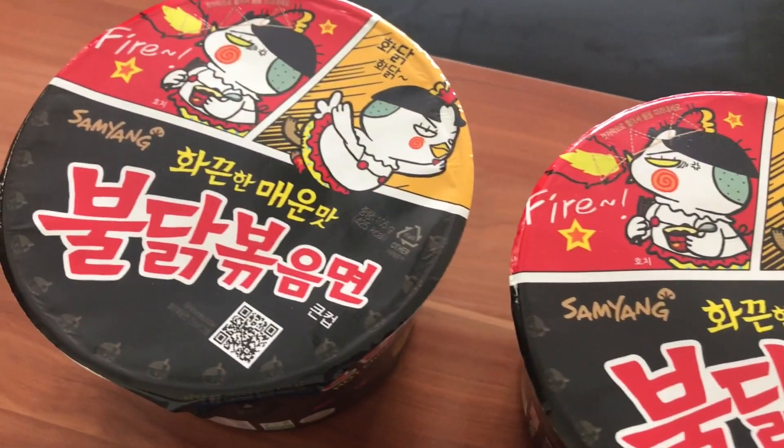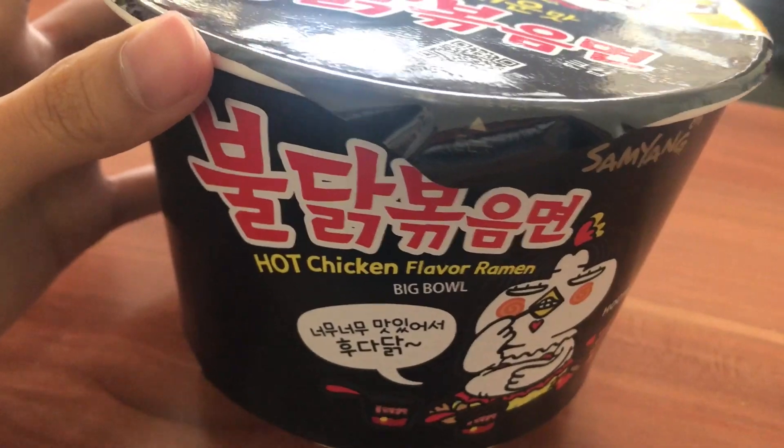So this is it. The packaging is so cute, like the little chicken. It's hot chicken flavour. Hopefully it's not too spicy.